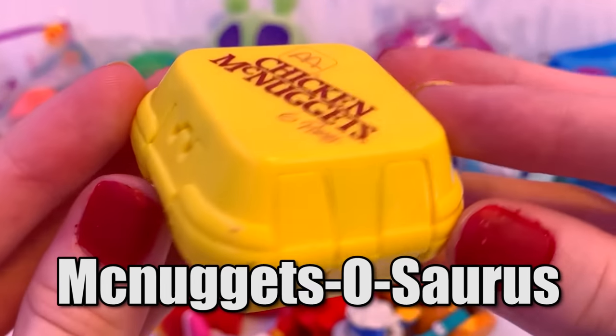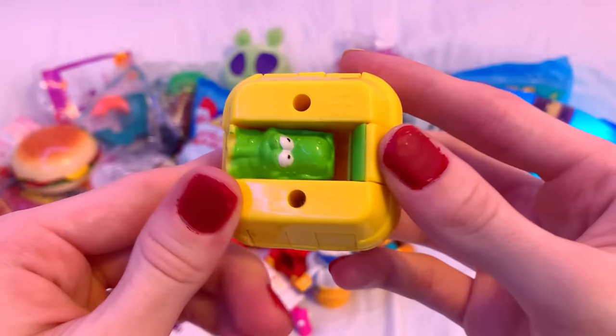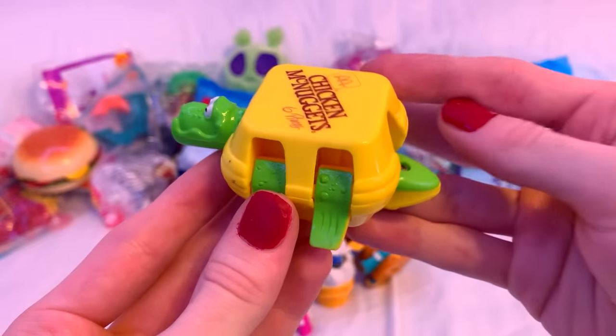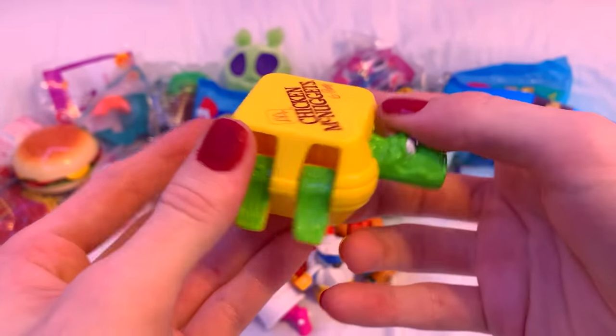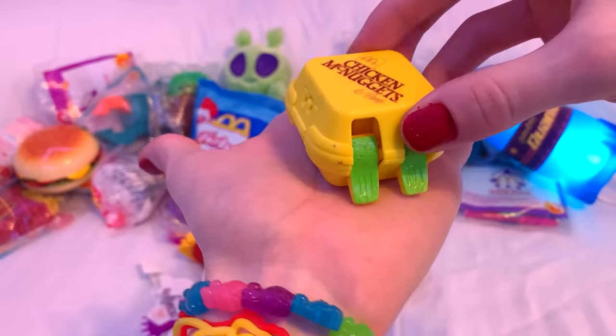Now we got the McNuggets-o-saurus, which is a kinda lazy name but it sounds really funny. This is definitely one of my favorite designs, because after transforming it, it looks like an actual dinosaur just wearing a box as clothes. Also, he just looks really cute. If you want, you can just only flip out the legs, which looks really funny.